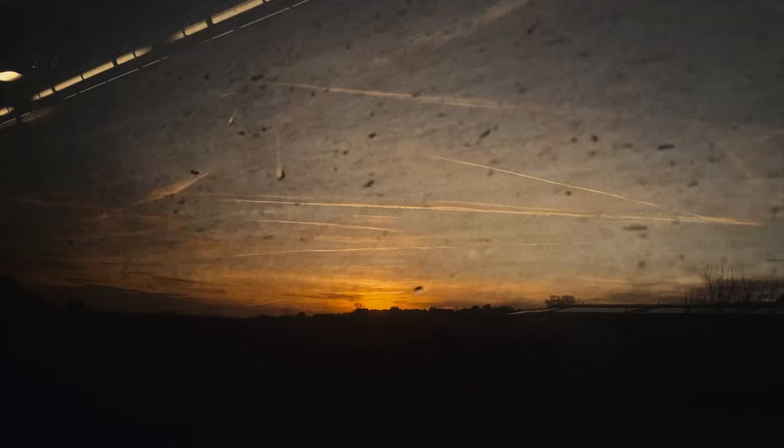I put a lot of effort, time, and energy into this video and I'll be really glad if you liked it. So if you did, please don't forget to give it a thumbs up and subscribe to my channel. I'll see you in my next video — stay cinematic and don't be afraid of witches. Bye!